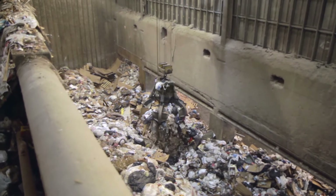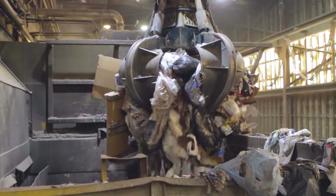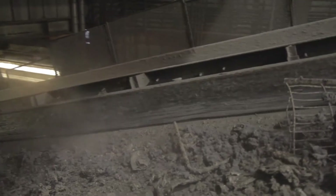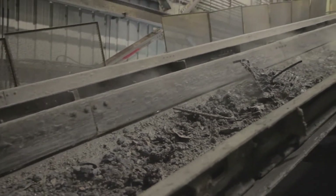Waste is pushed into a storage pit, where it is mixed by a grapple to ensure even combustion before feeding it into one of three boilers, burning the waste at a minimum of 1800 degrees Fahrenheit. During the combustion process, the volume of waste decreases by 90%.